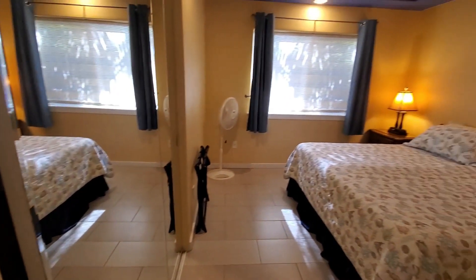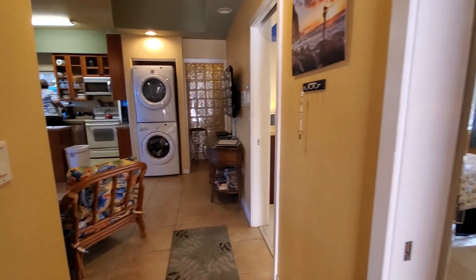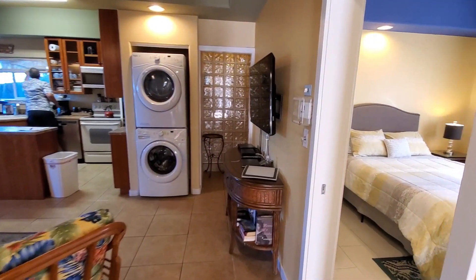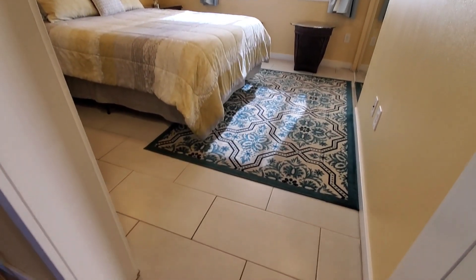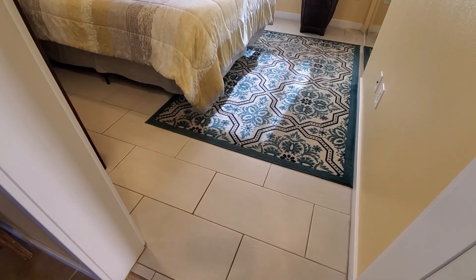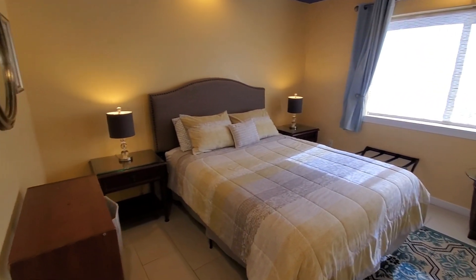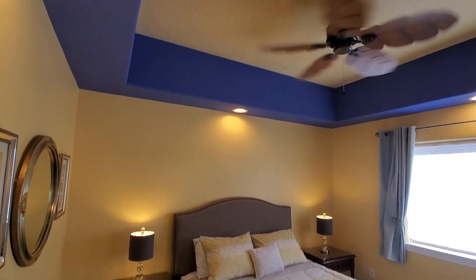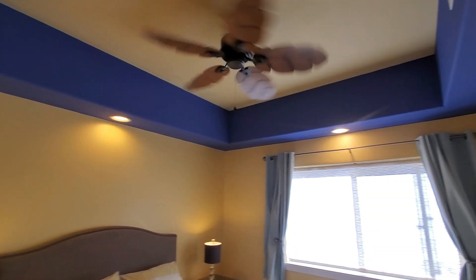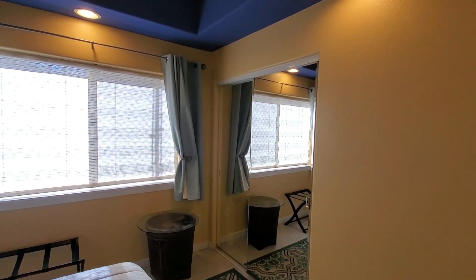Back at the front door you've got your stacked washer and dryer — definitely going to use that on vacation. One of the reasons a lot of people like these vacation rentals over hotels is that you can do laundry conveniently, you can cook here, you don't have to go eat out every meal spending a bunch of money. Right now restaurants are short-staffed so you could have a two-hour wait, but you don't have that when you're here.